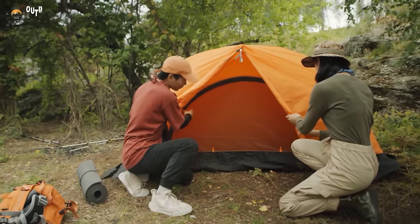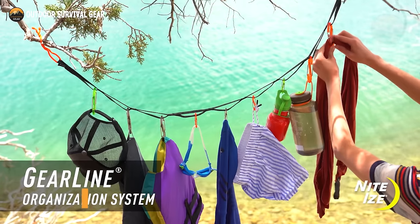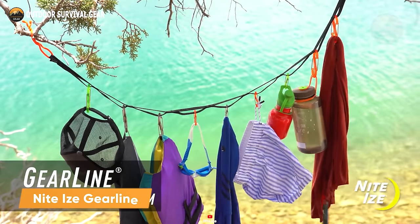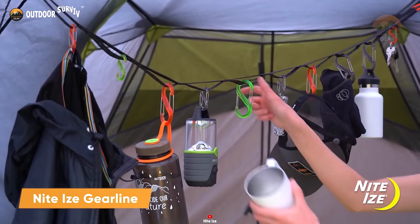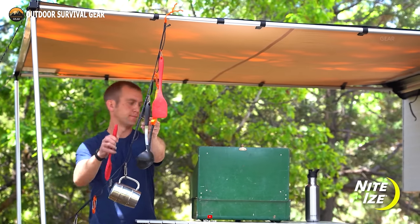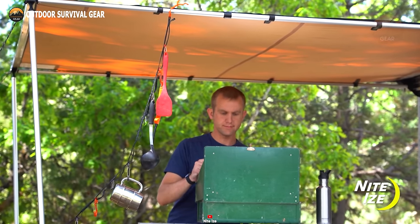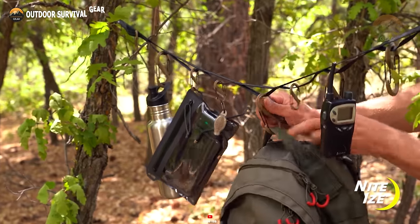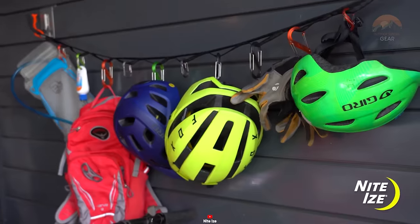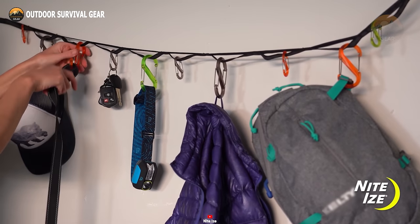For a pristine and well-arranged campsite ensuring a superior camping experience, turn to the NightEyes gear line. This straightforward yet highly efficient tool provides an easy solution, featuring a sturdy hanging cord and an assortment of vibrant plastic S-Biners for attachment. These double-geared S-Biners offer maximum strength to securely hang heavier items, allowing you to maintain a tidy and organized campsite effortlessly.